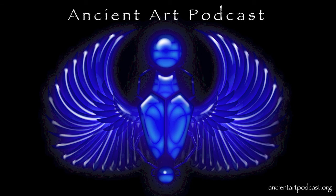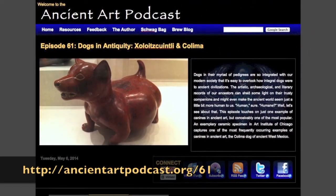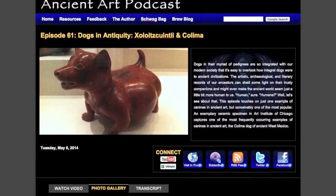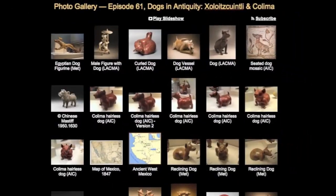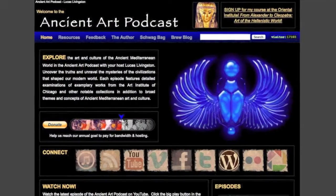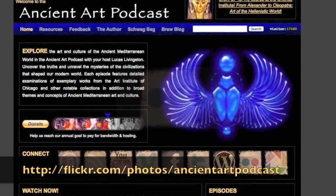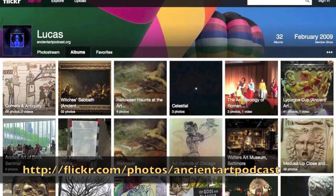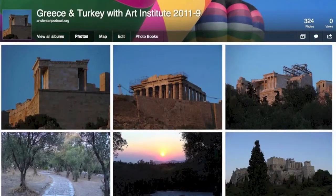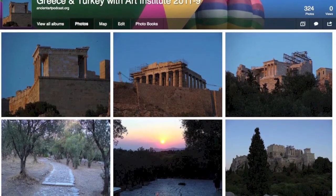Thanks for tuning in. If you want to do some more digging on the topic of dogs in ancient Mesoamerica, check out ancientartpodcast.org/61 and look in the footnotes to the transcript. There you'll also find a gallery of images used in this episode with their sources and credits. You should also visit my Flickr site — just click on the Flickr logo at ancientartpodcast.org, where you'll find photo sets dedicated to each podcast episode and a plethora of other photos I've taken over the years, including when the Art Institute of Chicago sent me along as a study leader on trips to Egypt, Jordan, Greece, and Turkey.